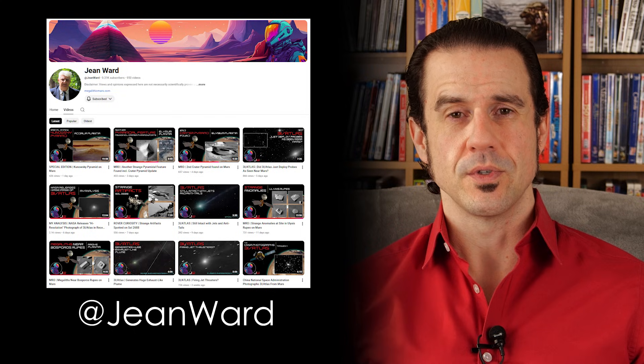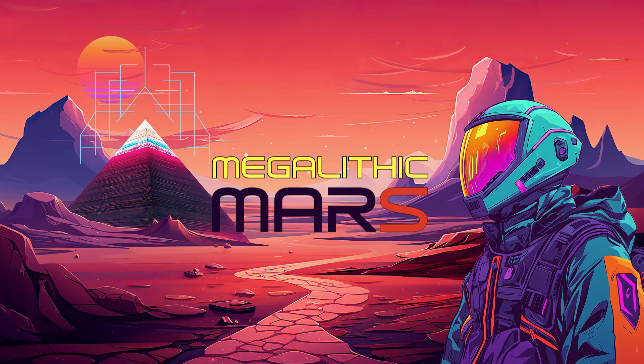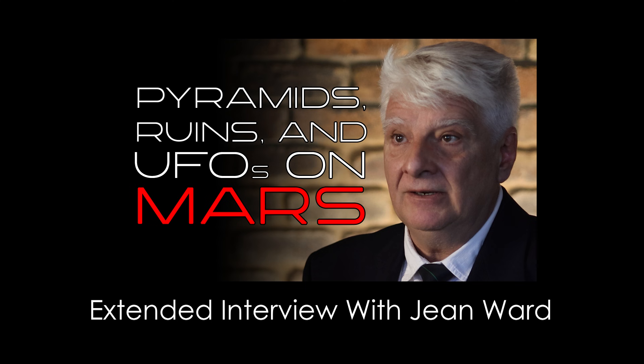And so then you might ask, what does NASA have to say about this? NASA has nothing to say about this — NASA has not commented on this one way or another, which is really unfortunate. So Rami, thanks a lot for discovering this, great find. And for those of you who are interested in seeing more of Jean Ward's work, please visit his YouTube channel at Jean Ward, and you can also find his website at megalithicmars.com. Please feel free to watch the interview I did with Jean Ward on my YouTube channel, where we examine the top 10 discoveries that he had a little while ago.